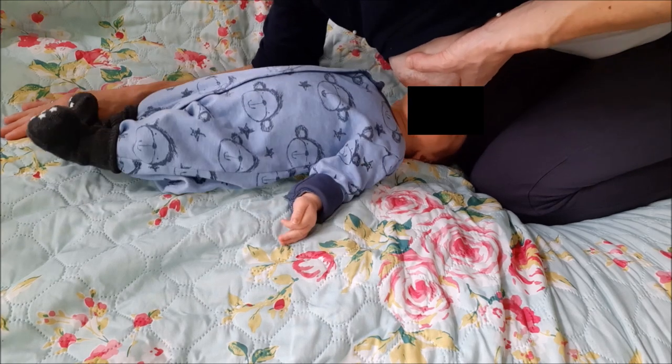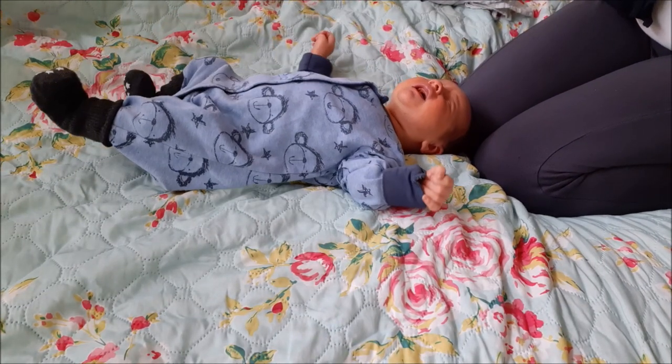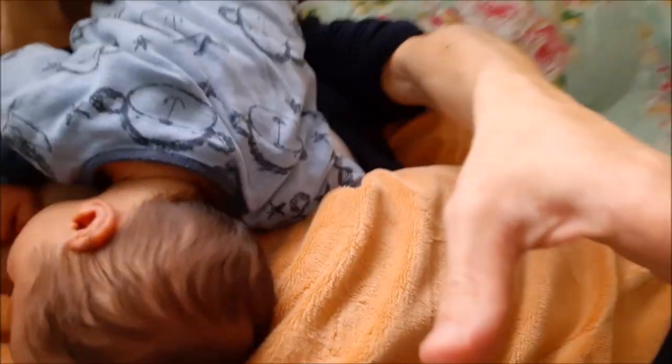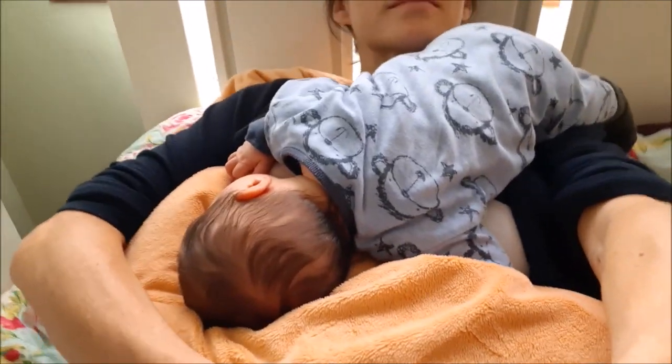I hope this video encourages you to try out different breastfeeding positions and helps you to figure out which position is most comfortable for you and your baby. If you like this video, give it a thumbs up, share it with another breastfeeding mom, and subscribe to my channel for more. Until next time, hope your breastfeeding journey is going well.